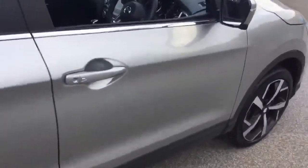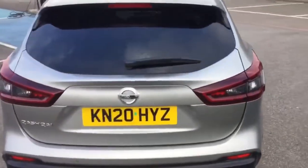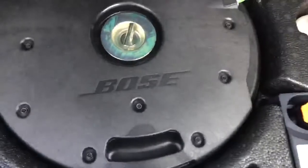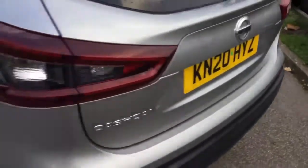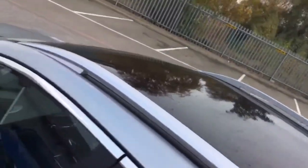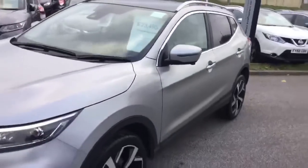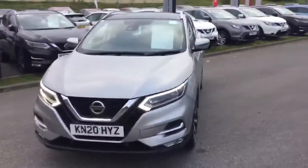Keyless entry, silver paintwork, tinted rear windows, Bose amplified speaker set-up, dual level load storage, 60-40 split seats, sports lenses to the rear, glass pan roof with silver roof rails. Great car, fantastic spec.